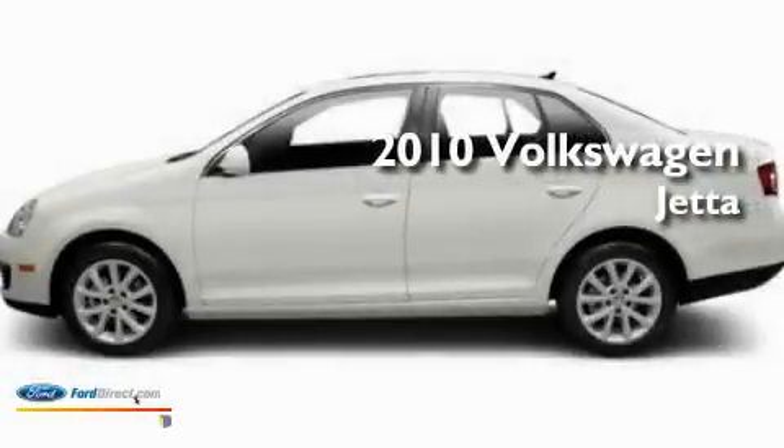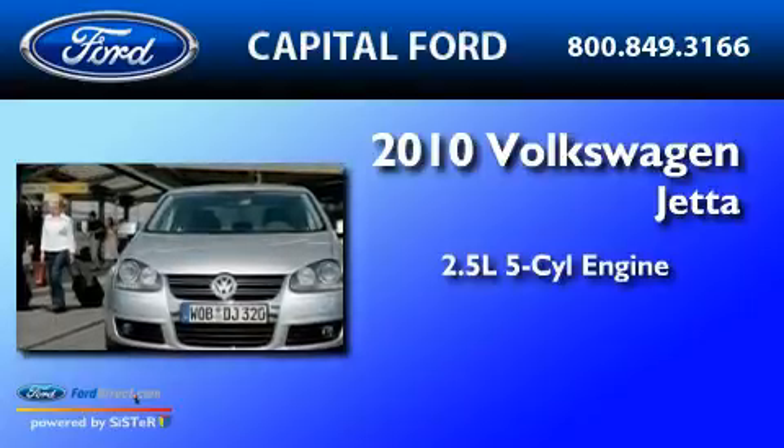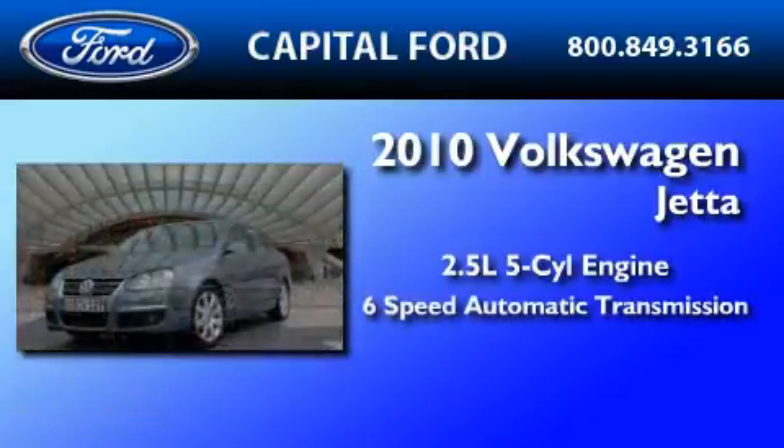This is a 2010 Volkswagen Jetta. It features a 2.5-liter, 5-cylinder engine and a 6-speed automatic transmission.